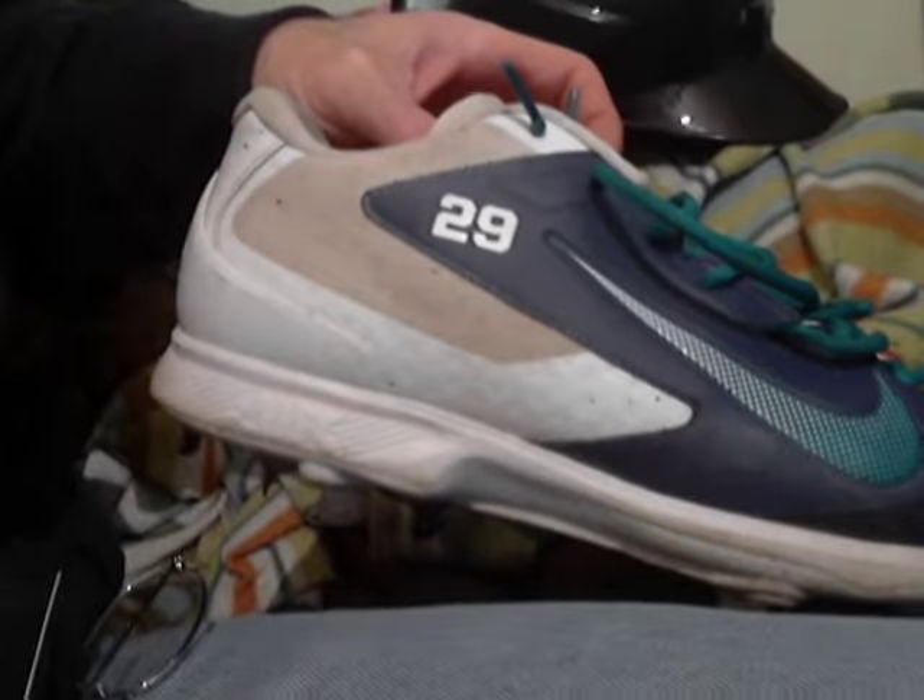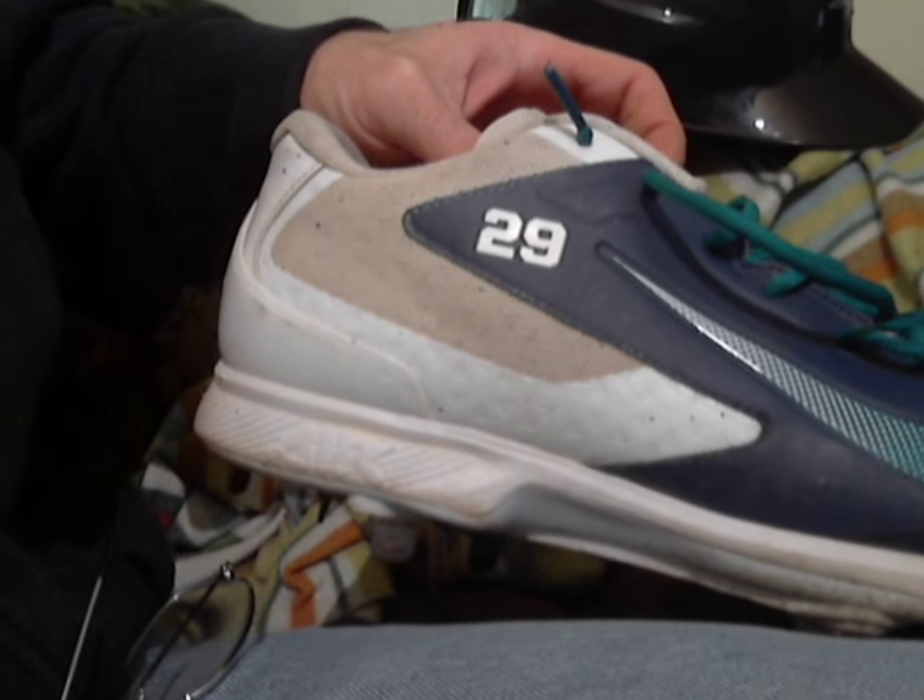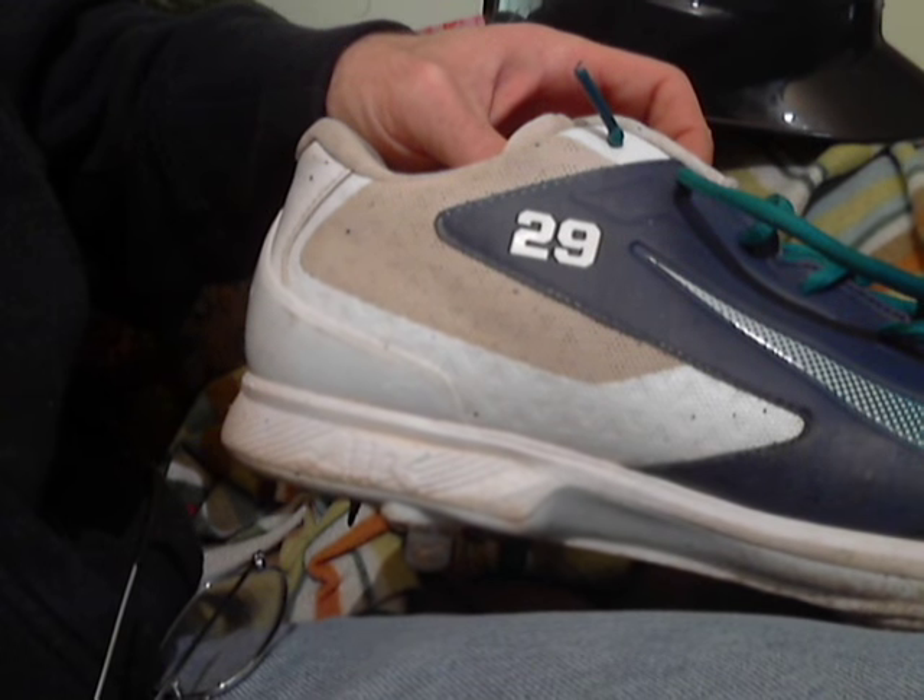Pretty wild. He wanted five bucks for each helmet. And then I saw these — number 29 on the Mariners. Who the heck was 29? I didn't know who 29 was, and I couldn't figure out that autograph.